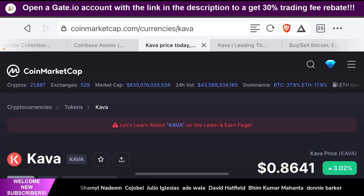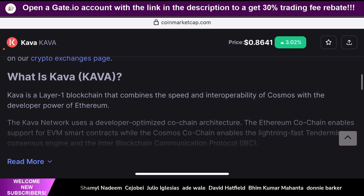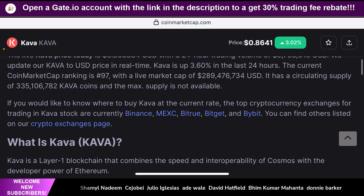Going back to the Kava platform — for the purposes of this video, I'm going to rely on the information present on CoinMarketCap for this token, along with the information present on the website itself. But this is only going to be a peripheral analysis, which means you need to do your own in-depth research before you put your hard-earned money into this token. So what is Kava? Kava is a layer one blockchain that combines the speed and interoperability of Cosmos with the developer power of Ethereum.